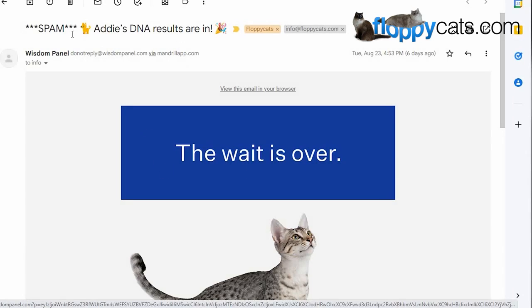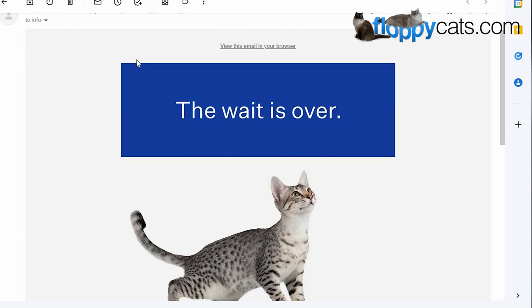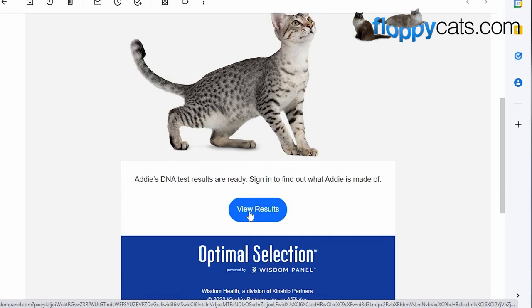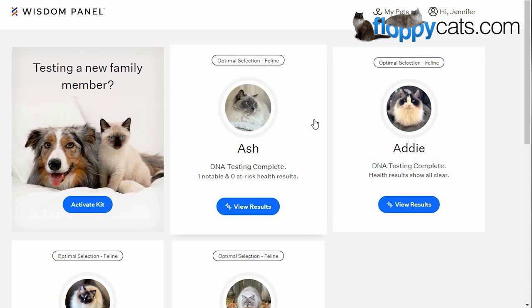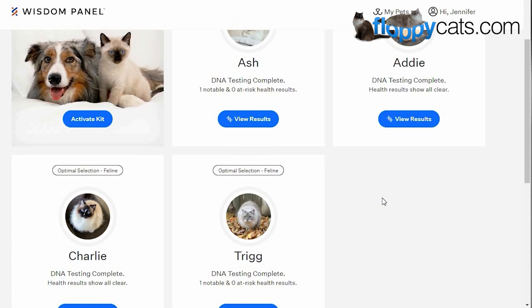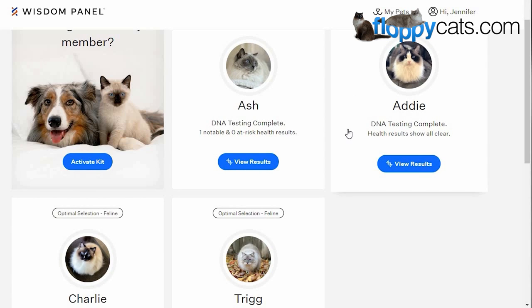All right, we got the results back. As you guys can see it went to my spam folder, so if you order a test from Wisdom Panel make sure that you check your spam folder because sometimes these emails can end up over there. You do get an email that says that they are in receipt — that one actually went to my regular inbox. Then you just click on view results and it will take you to Wisdom Panel. If you're already logged in, it's going to show you all of your cats. I added Ash and Addy on my account with Charlie and Trigg — even though Ash and Addy are my sister and brother-in-law's cats, I thought it was best for privacy reasons, and if later need be we can transfer them over.